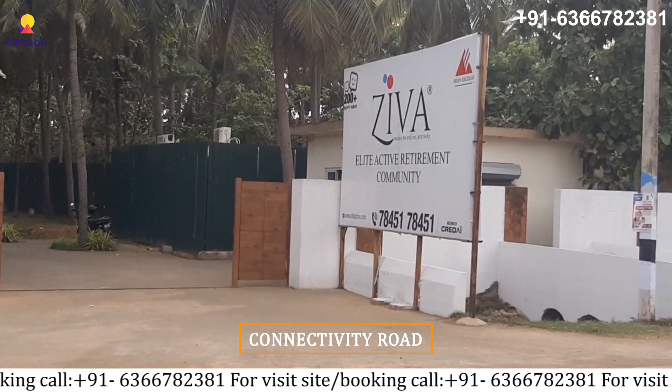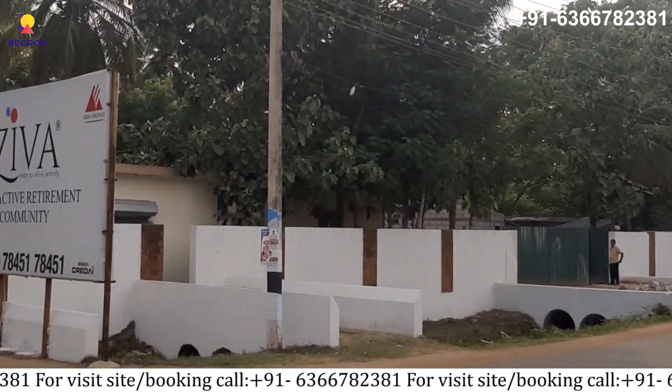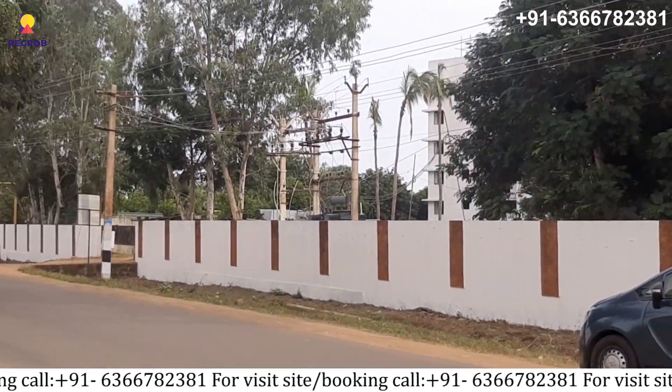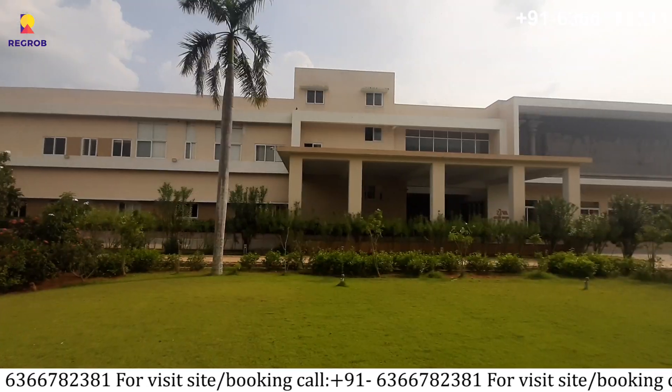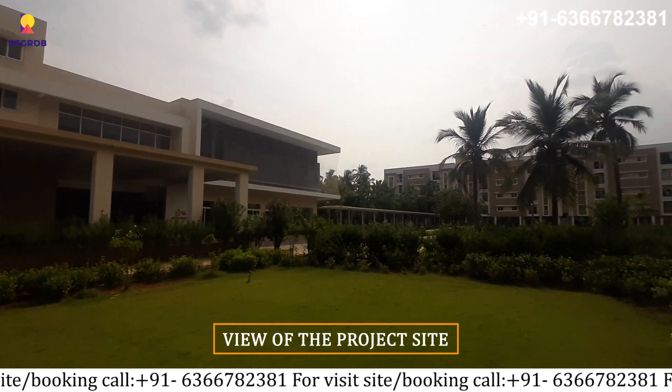Firstly, here you can see the connectivity road. Then here is the view of the project site.